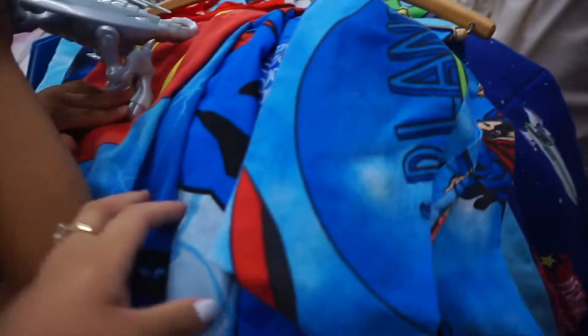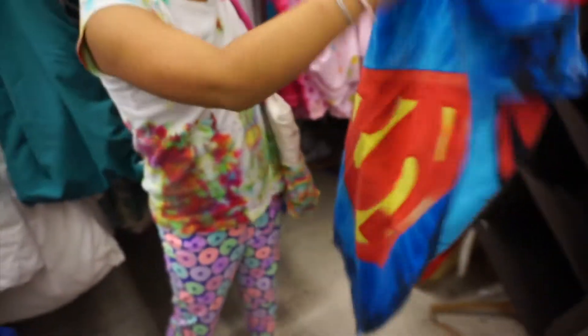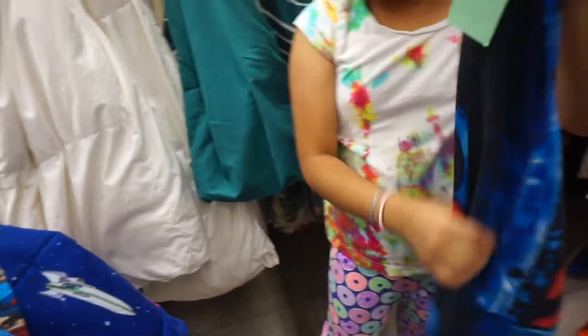Let's open this one. Let's see what this is, because it looks cool. It's Superman. Yeah, that's a cool one. It probably matches with this one. Open this one. So we have that — the Superman one.